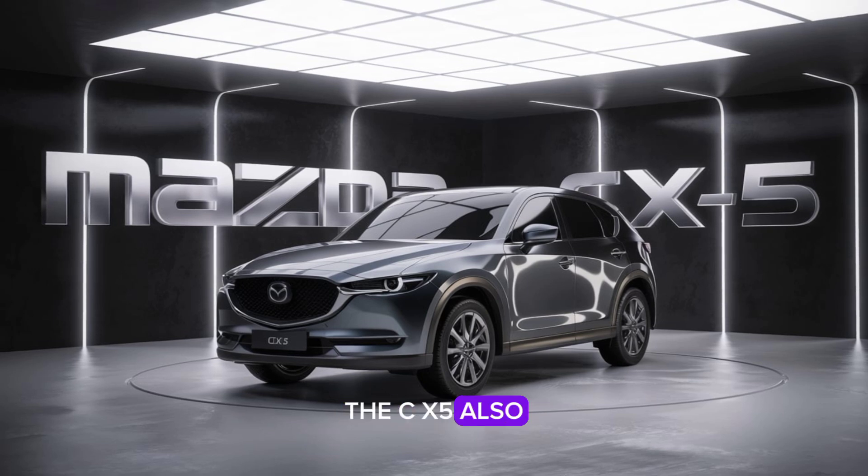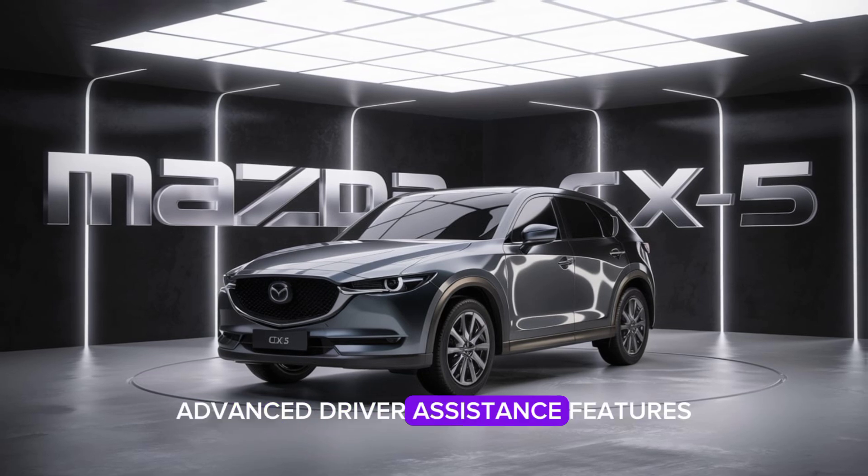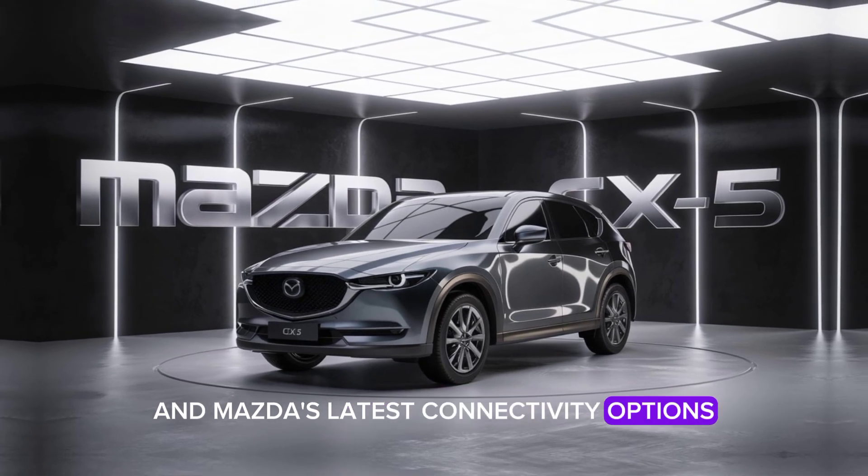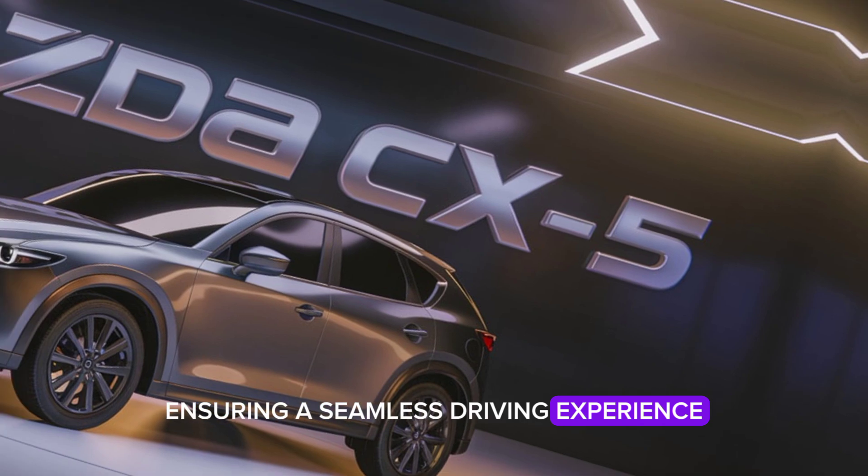The CX-5 also comes with an upgraded Bose sound system, advanced driver assistance features, and Mazda's latest connectivity options, ensuring a seamless driving experience.